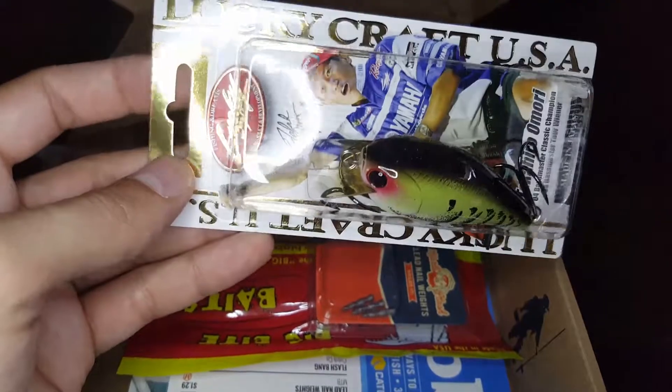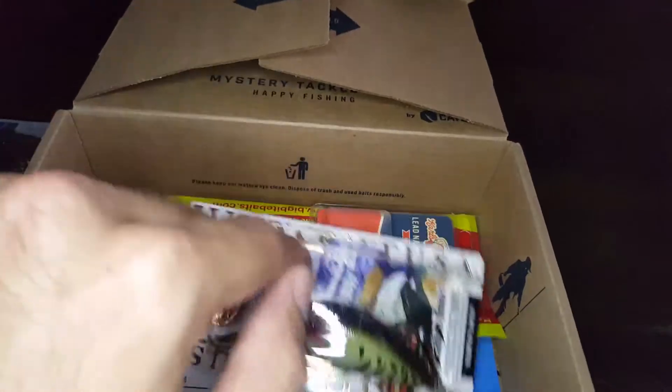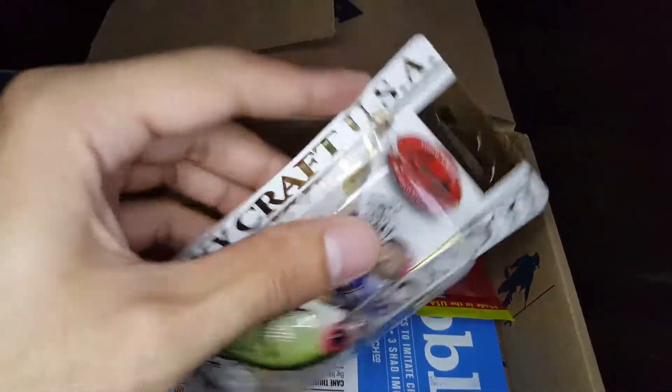I was about to buy one of these square bills yesterday. It's like a crawfish — a crawfish pattern. You can see it's from Lucky Craft. They made amazing lures.